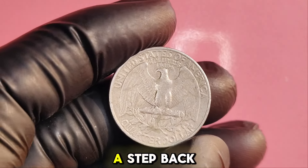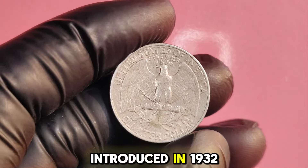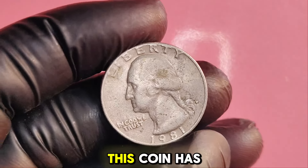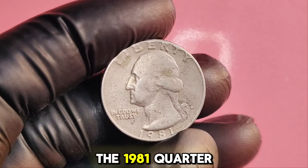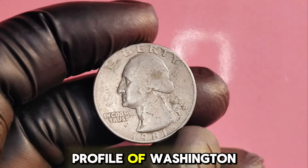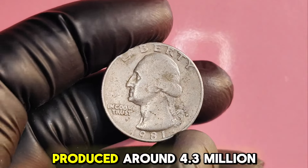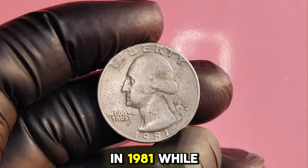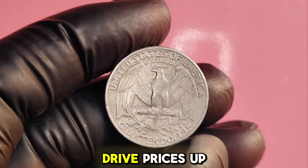Let's take a step back and look at the history of the Washington quarter. Introduced in 1932 to commemorate the 200th anniversary of George Washington's birth, this coin has undergone various design changes over the years. The 1981 quarter, minted in Philadelphia, features the iconic profile of Washington on the obverse and a majestic eagle on the reverse. The Philadelphia Mint produced around 4.3 million Washington quarters in 1981, and while this may seem like a high number, the rarity of certain varieties can drive prices up significantly.